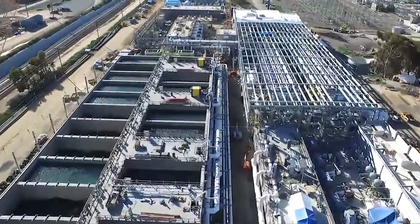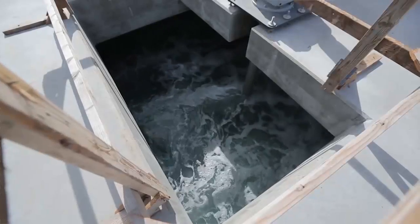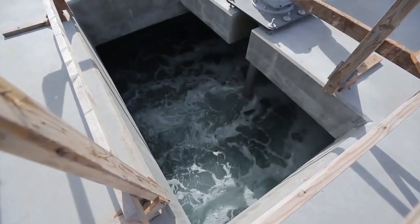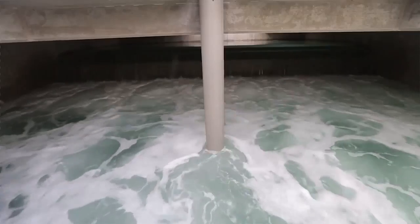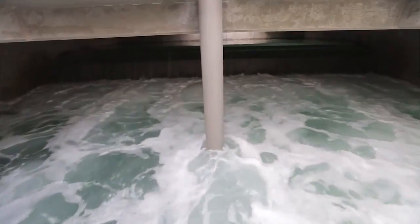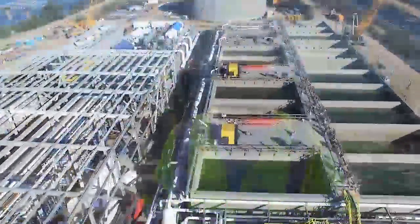We've been preparing for droughts by diversifying our water supply here in San Diego County. The Carlsbad Desalination Plant is a seawater reverse osmosis facility providing 50 million gallons a day of fresh water into the distribution system for San Diego County. This project, when it comes online in the fall of 2015, will add 7 to 10 percent to our overall water supply here in San Diego County.